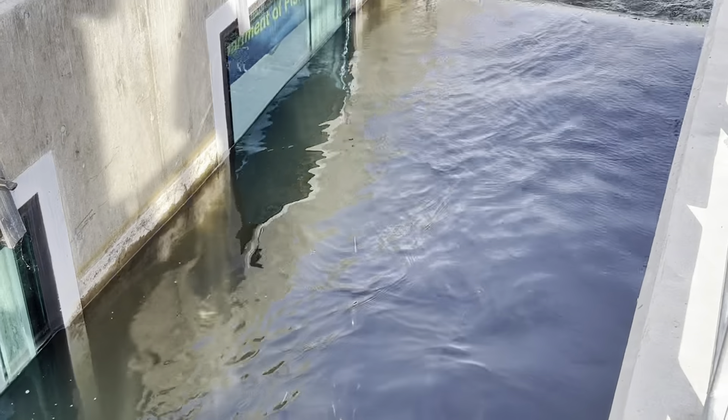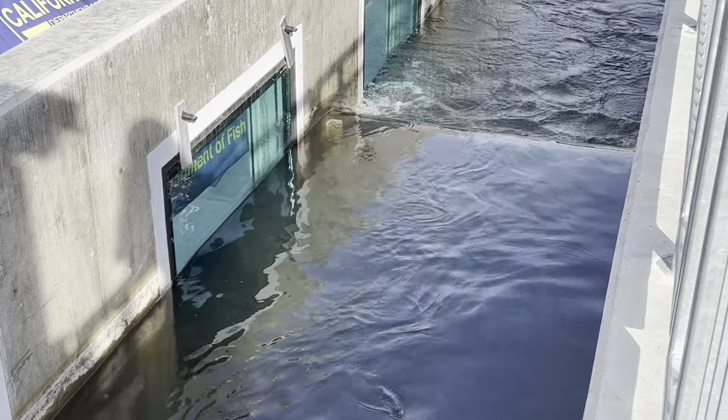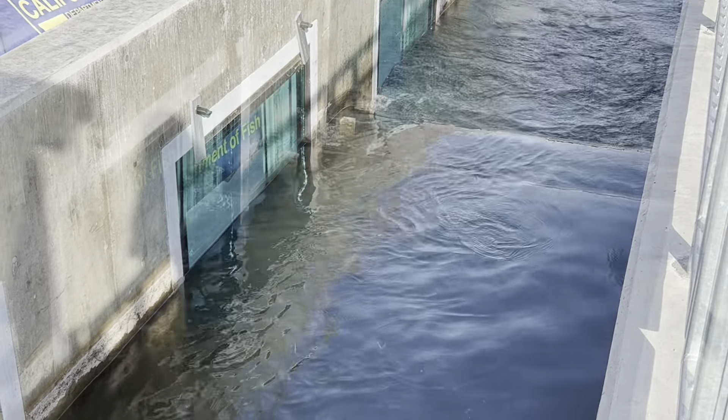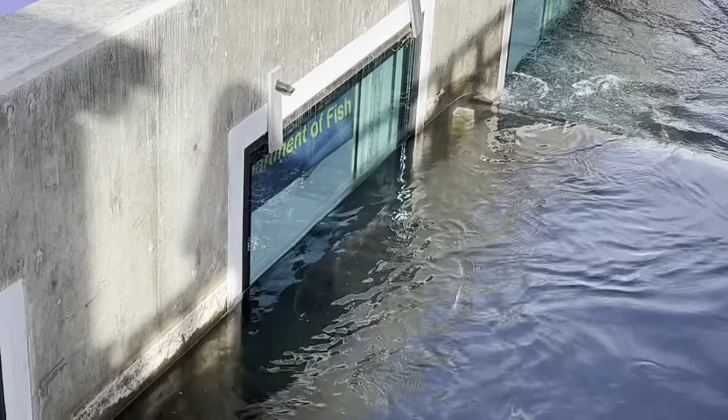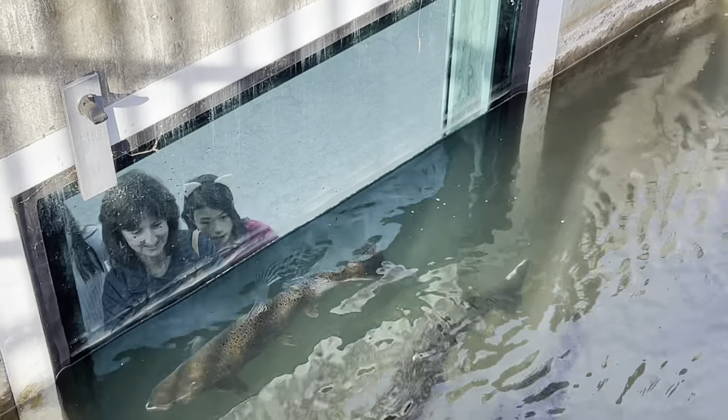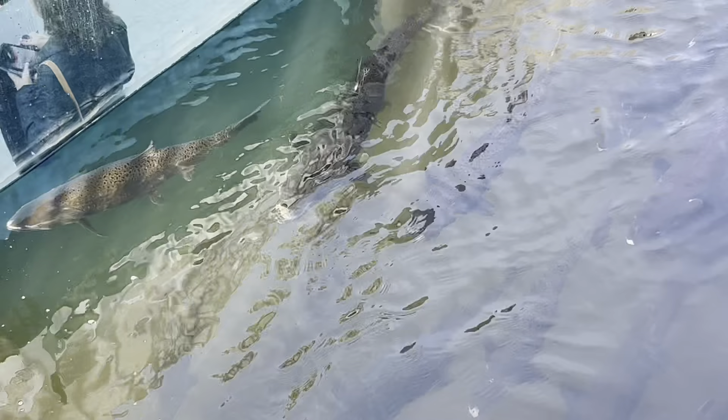It was the first time I had visited since they installed the new fish ladder with the viewing windows. While it seemed like a really good idea, it was difficult to see the fish through the windows, either due to condensation or just the lighting. But all in all, it's a really cool place to visit and to get out in nature. There's even a place where you can feed some of the fish.